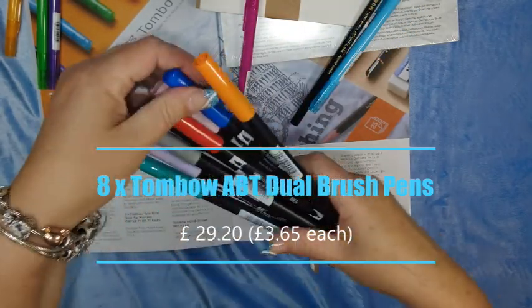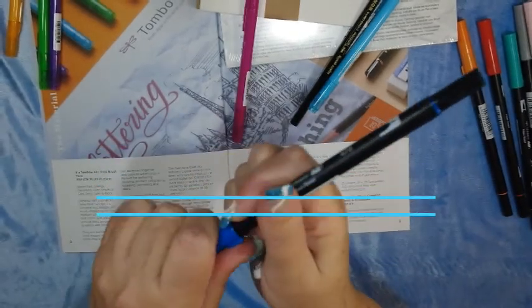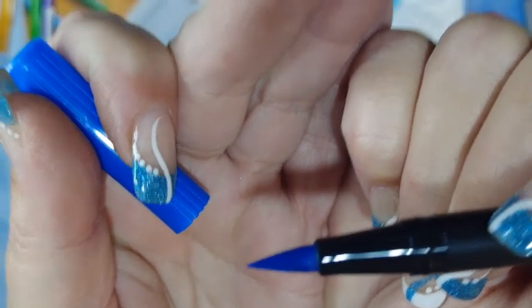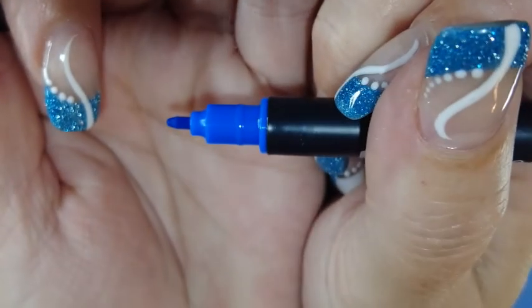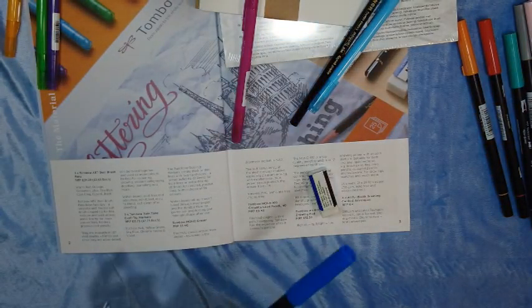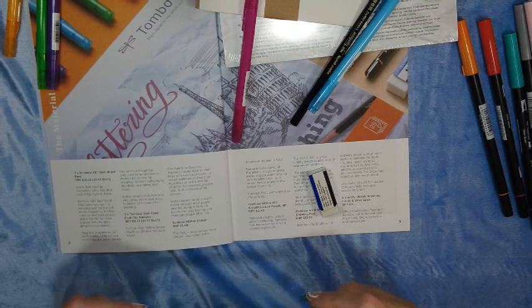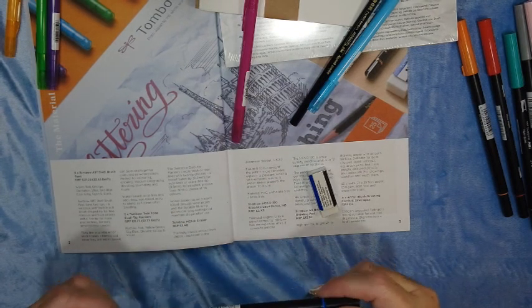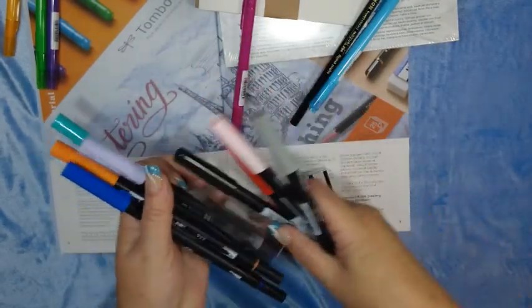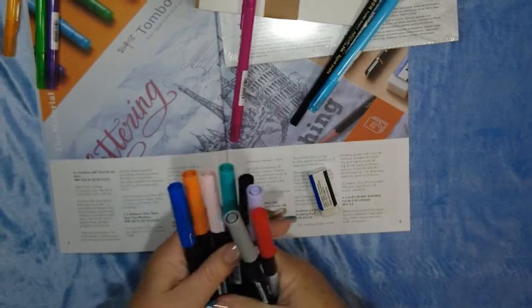I'm going to pull one out and have a quick look. Oh, look at that blue! I'll swatch these for you in a little bit. What colors are they? They're not listing color names but there are numbers: 476, 933, 373, 620 — okay, so those are the eight dual brush pens.